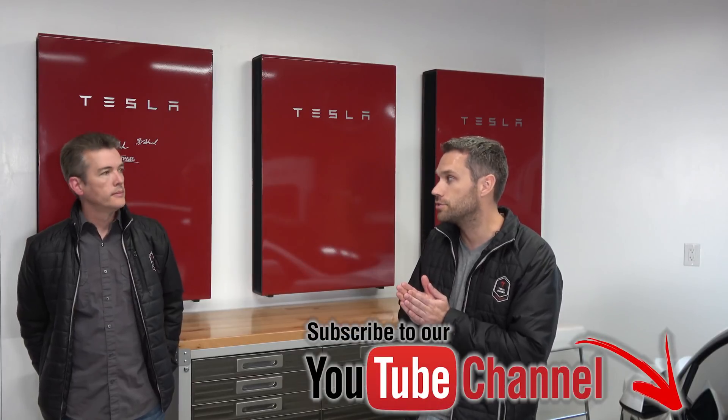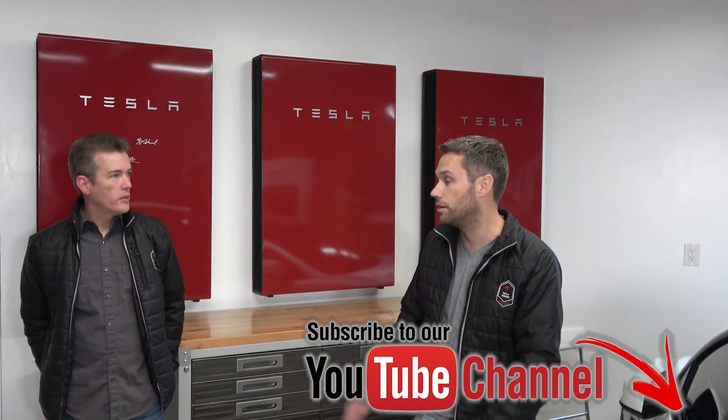This has yielded some very impressive results, and we're going to have another video on the solar numbers coming up — the numbers don't lie. We can kind of use the grid as a battery, but the power walls give us an added benefit: if the power goes down during a blizzard, our power walls can still power the house. We can keep running everything — charge our cars, power every single electric item in the house — no problem.